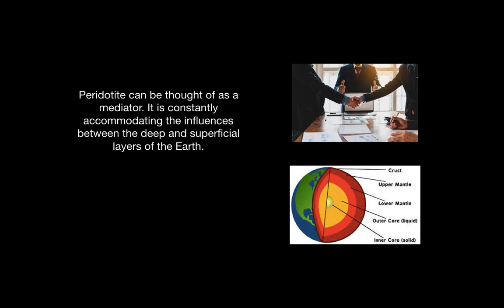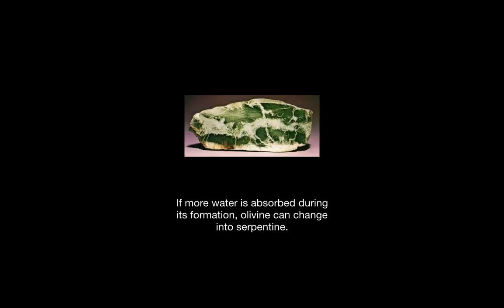Peridotite can be thought of as a mediator. It is constantly accommodating the influences between the deep and the superficial layers of the earth. So if more water is absorbed during its formation, olivine can change into serpentine, pictured above.